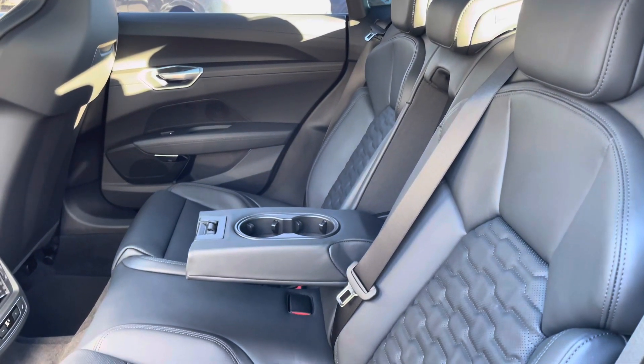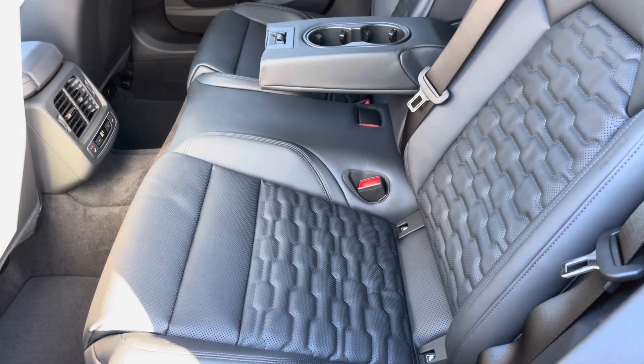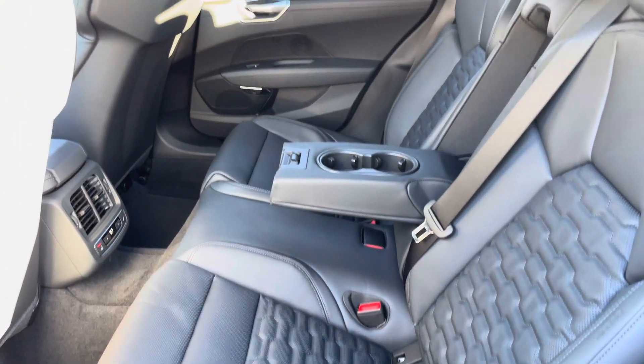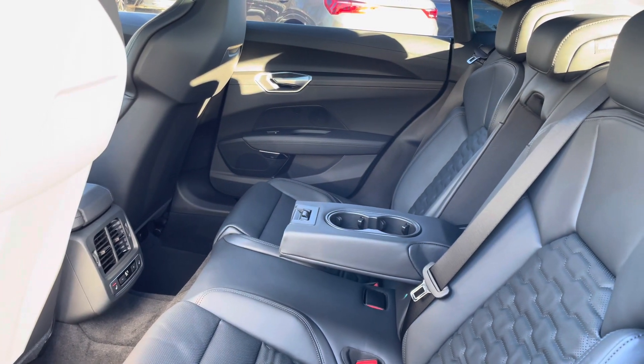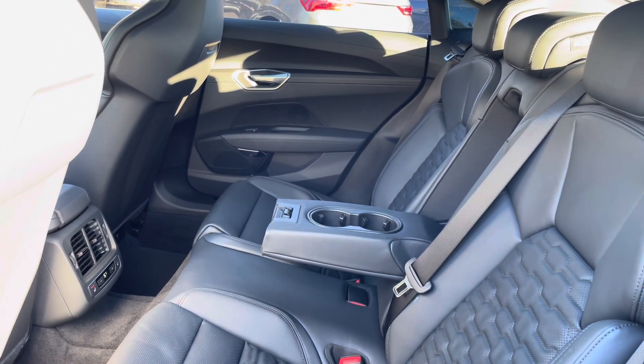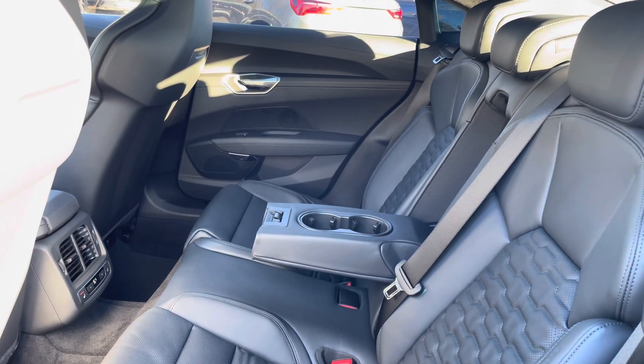Here we have the rear interior of the car with the rear seats finished in gorgeous black fine Nappa leather. These seats are comfortable and supportive, and feature ISOFIX child seat mounting points as well as a foldable armrest with cup holders, whilst the outer two seats are heated and there's the rear zone of the free-zone climate control too.